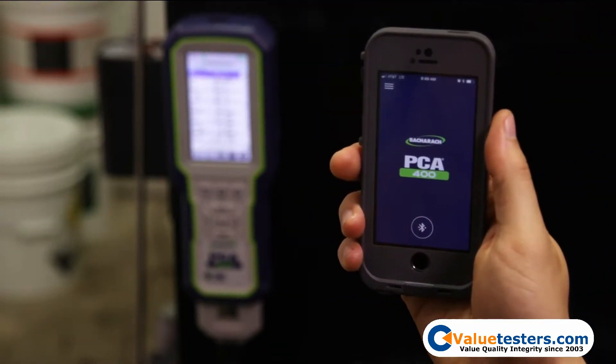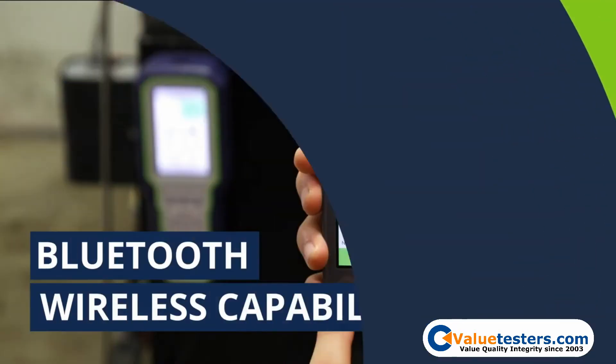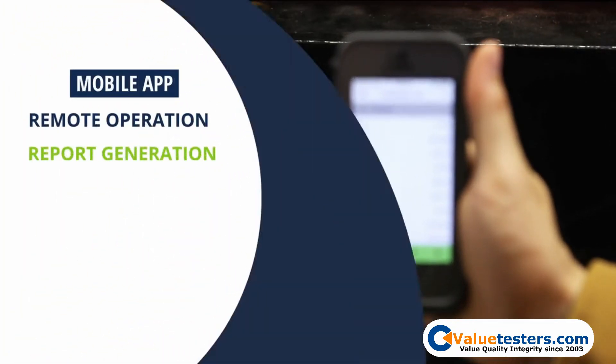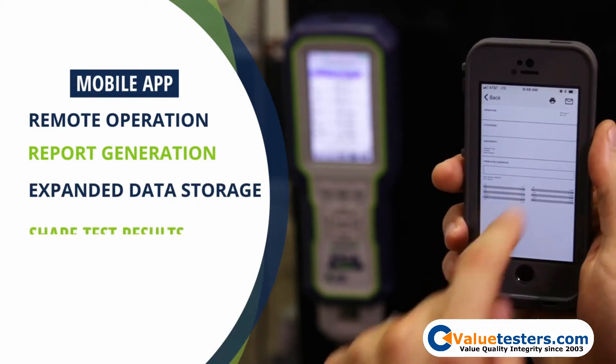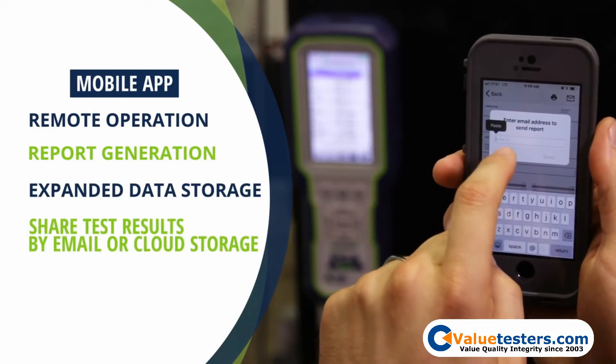The PCA400 has Bluetooth wireless capability to connect to a mobile app for remote operation. The mobile app also provides report generation, expanded data storage on your mobile device, and the ability to instantly share test results by email or to cloud storage platforms.